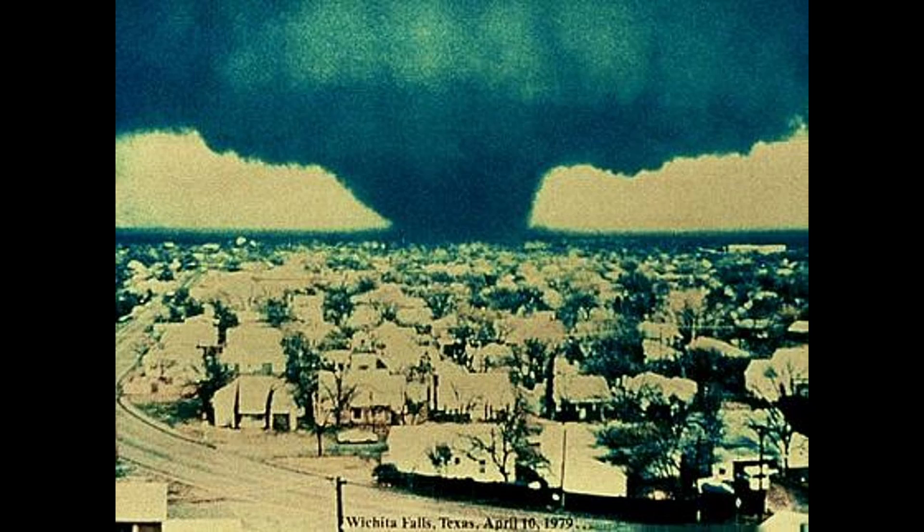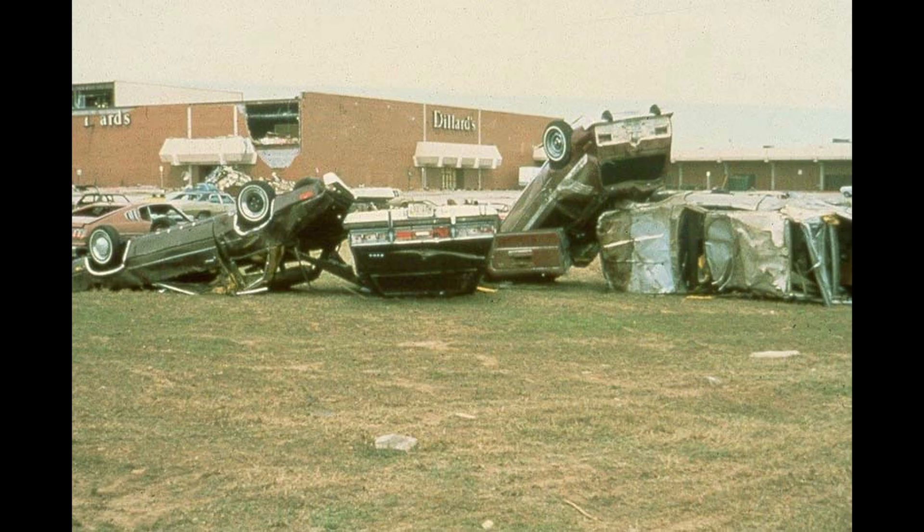Three people were killed in the restaurant on Kent Boulevard. A number of people were also killed in the parking lot of Sikes Center Mall, also on Kent Boulevard. Some of these people attempted to run to their cars from the mall. Inside the mall, portions of the JCPenney store collapsed while other stores received light to moderate damage.